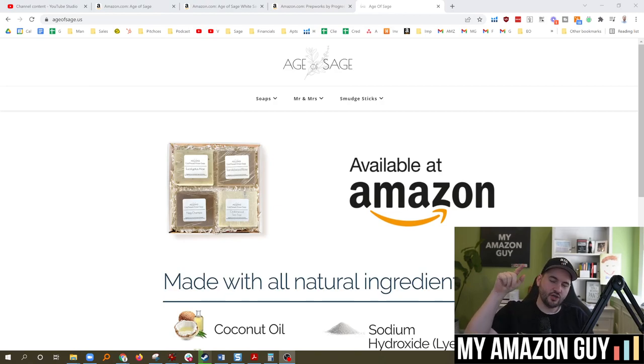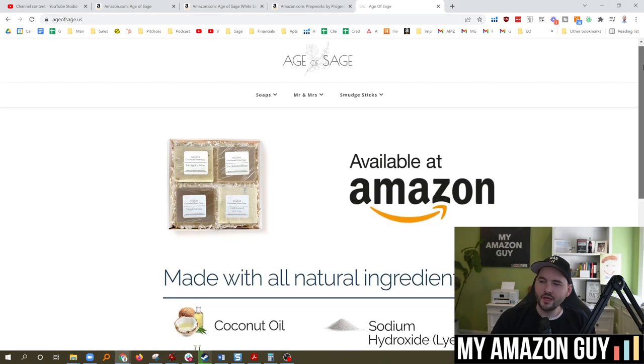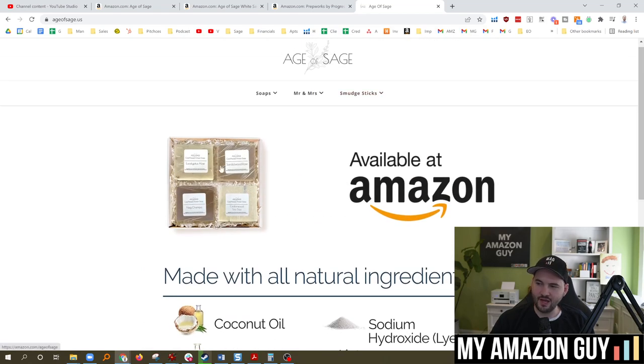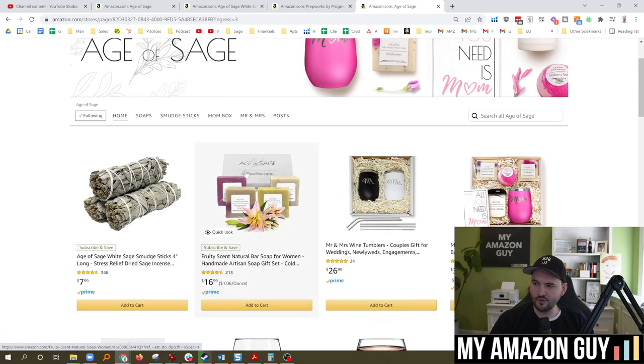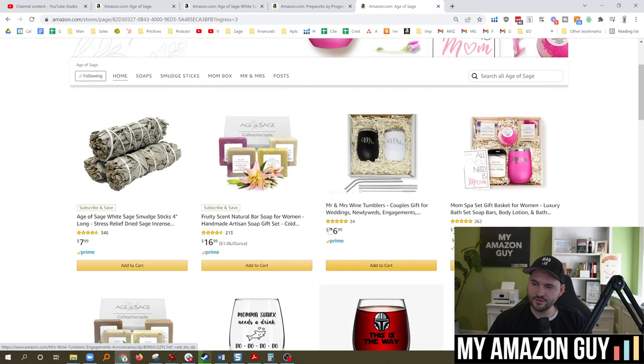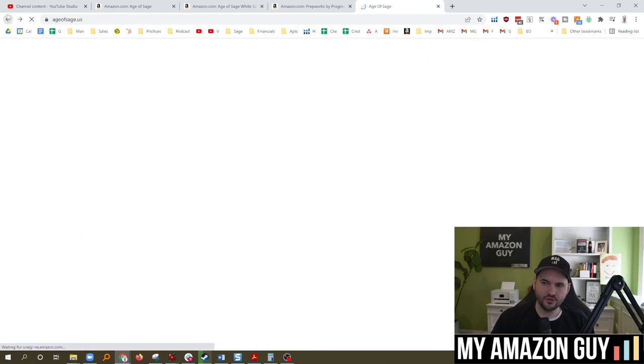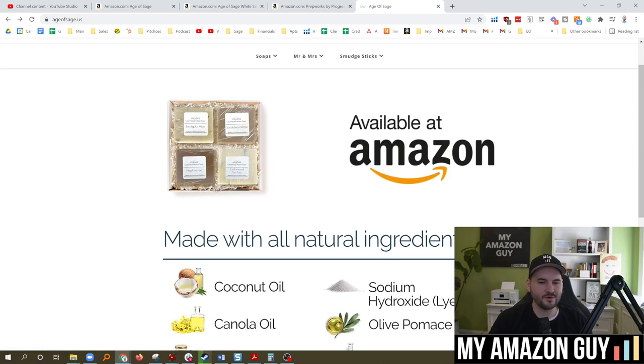Tip number three: go build your own website. I've got ageofsage.us — couldn't get the .com on this one. I don't even sell it on the website; all it is is basically 'go buy it at Amazon,' and it's got my branded item in it. You click it and it goes right over to our branded store where people can buy all of our items. So having your own website can help as well. Also, if you actually do get a hijacker and you take a picture of your item with the branding or packaging, you're going to be in really good shape. If you don't have that, at least have the website where you can take a picture to show, 'Hey, I'm the owner of this website, you can see I linked right to Amazon. I'm legitimate. I'm the original owner. Please give me my listing back.'